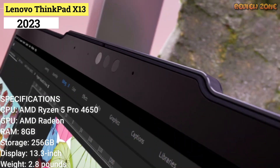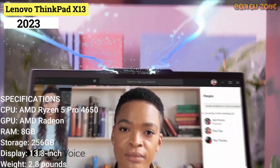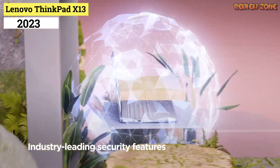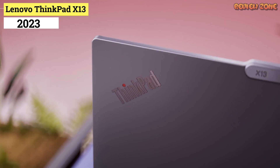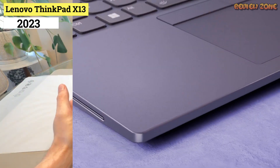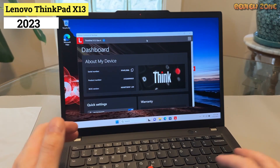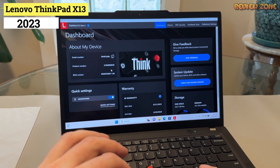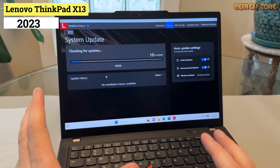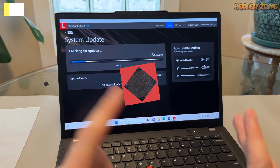Some of those features include a portable, minimalist chassis with military-grade durability, an outstanding keyboard, and plenty of security features including a fingerprint sensor and IR camera. Thanks to its AMD Ryzen CPUs, the ThinkPad X13 has incredible performance at this price. The only major downside is the subpar battery life, but around 8 hours isn't terrible. The ThinkPad X1 Carbon remains the best Lenovo laptop if you can afford one, but the ThinkPad X13 is an excellent, low-price alternative.